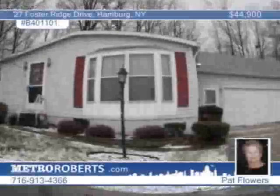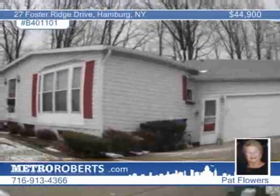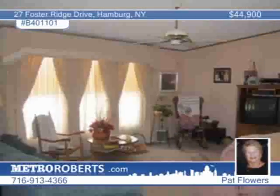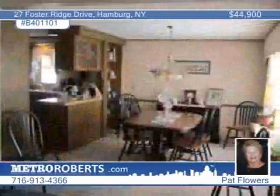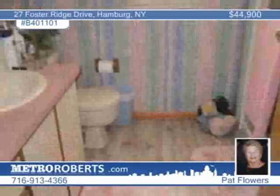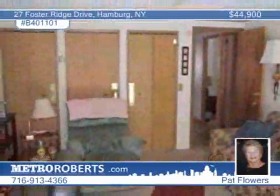A beautiful lot backing to woods and a creek enhances this oversized three-bedroom, two-bath double-wide in Hamburg. Pergo floors grace the kitchen, bathrooms, and hallways for easy care. Note the custom drapes and ceiling fans throughout. The master bedroom has a large walk-in closet and walk-in shower in the bath. Also note the attached two-and-a-half-car garage, workshop, and storage room. Set up your tour with Pat Flowers.